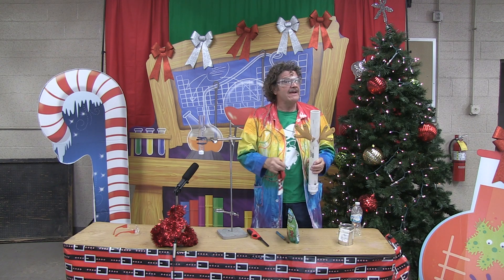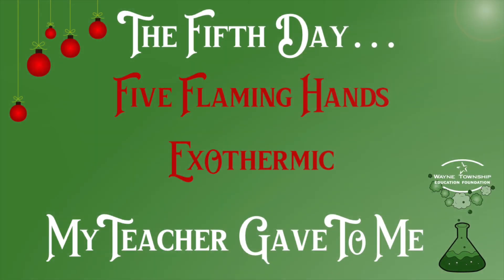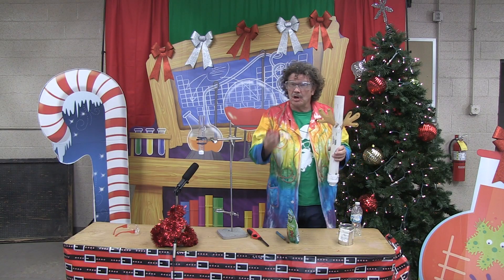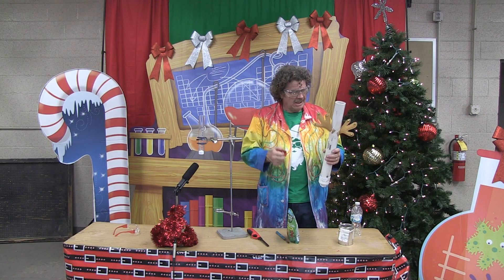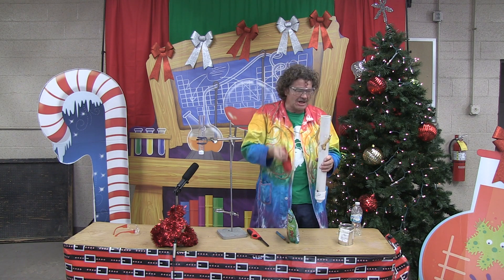Day five, my teacher gave to me five flaming hands. So an exothermic reaction has to do with heat being produced. This one is called Knock Your Socks Off, and I borrowed one of Santa's socks.